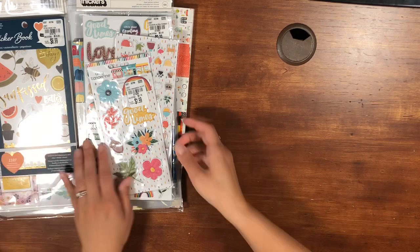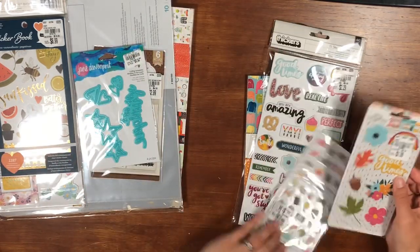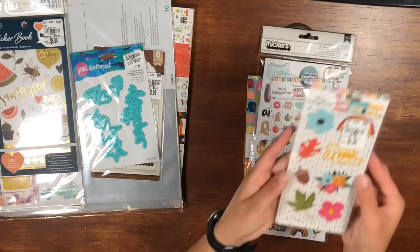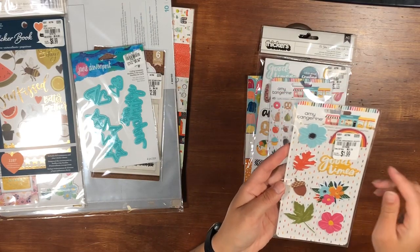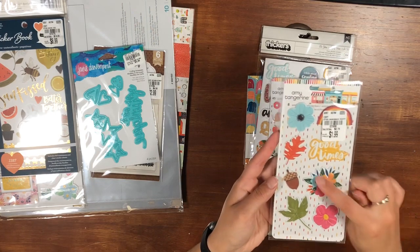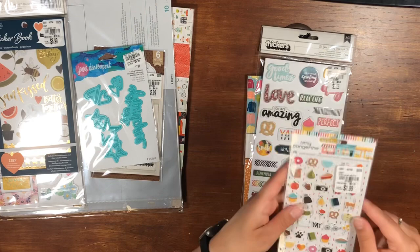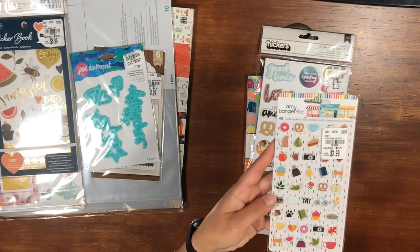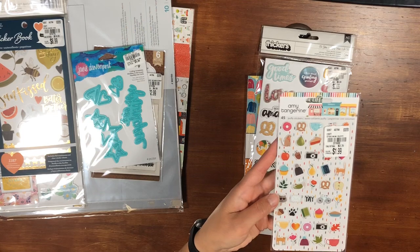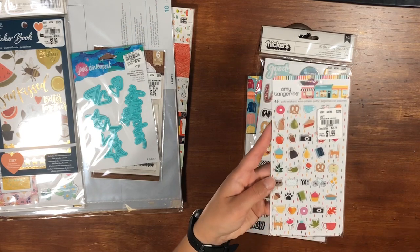Then we've got some Amy Tangerine Slice of Life. First are the puffy stickers for $1.99 — you get eight of them. I just love the bright colors and the flowers. Then these are the mini puffy stickers from Slice of Life again, also $1.99. It's kind of a fall feel with the leaves and the rich colors — I really like that.